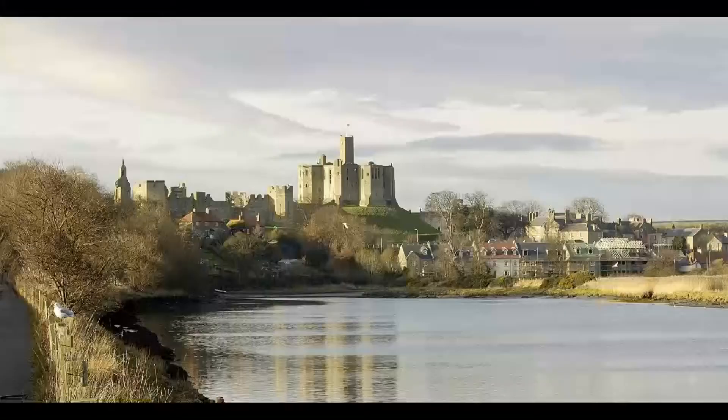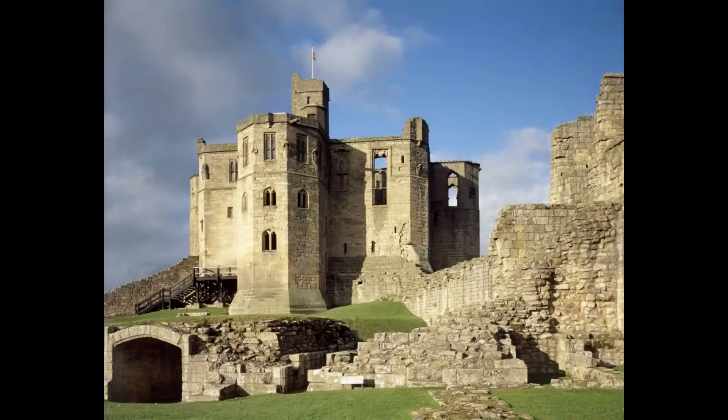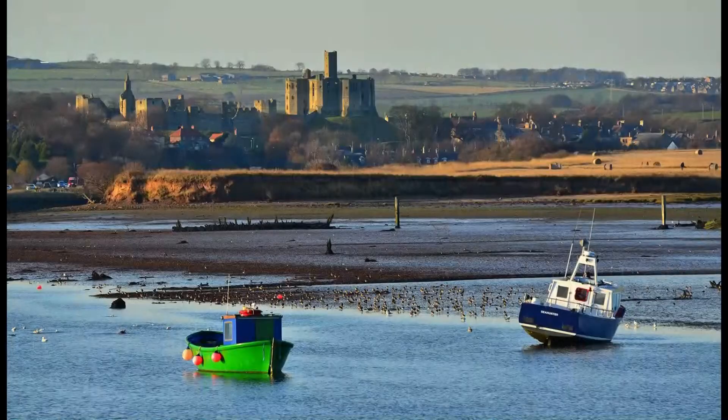Warkworth Castle is another iconic castle in Northumberland. We're just a mile or two inland from Amble and the estuary of the River Coquet, so I've included it in the coastal castles because it sort of is.